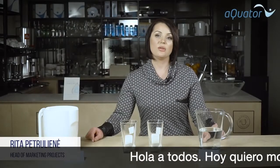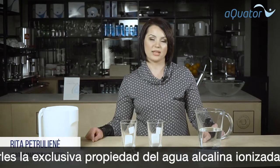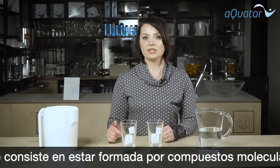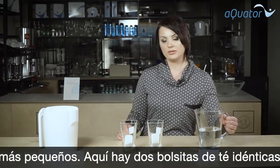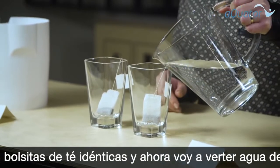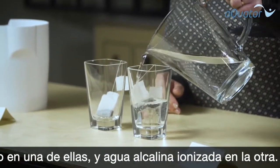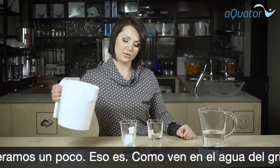Today I want to show you the unique property of ionized alkaline water — its smaller molecular compounds. Here are two identical tea bags. I'll pour tap water onto one and ionized alkaline water onto another.